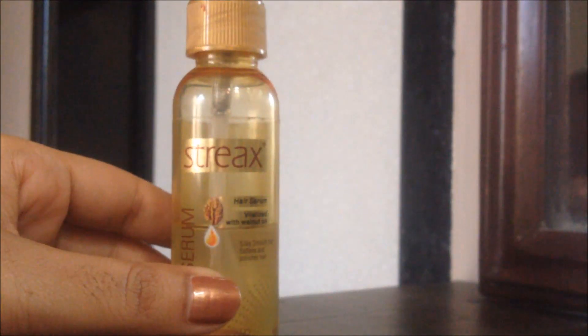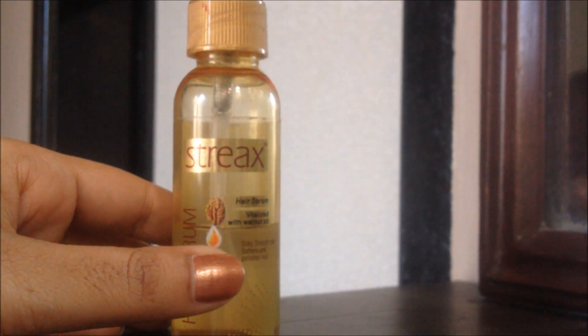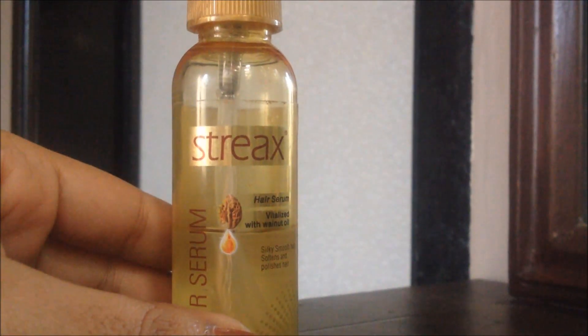It will add shine to the hair, make it soft and add a healthy look to your hair. So highly recommended for such hair types.